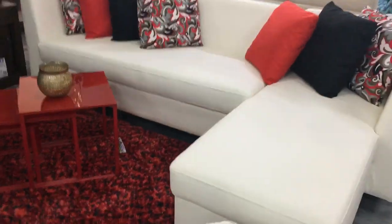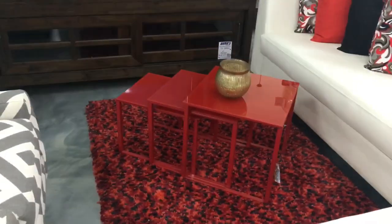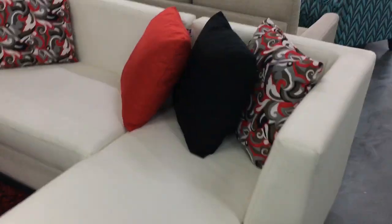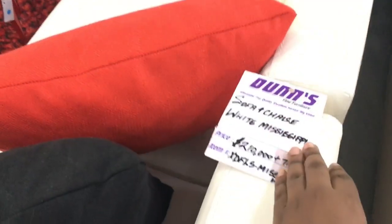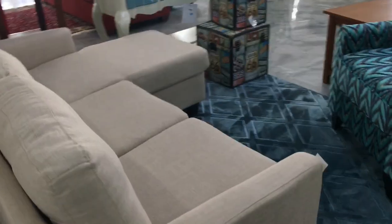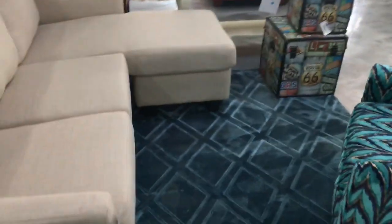Here's another sectional with a chaise. This one is made with a leather fabric, so it's white. Gotta be careful with that white though — even though it's leather and easier to clean than a different type of fabric, one bad move with a pen and that's not going to be cute afterwards.